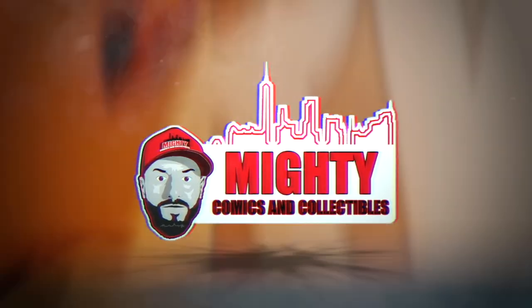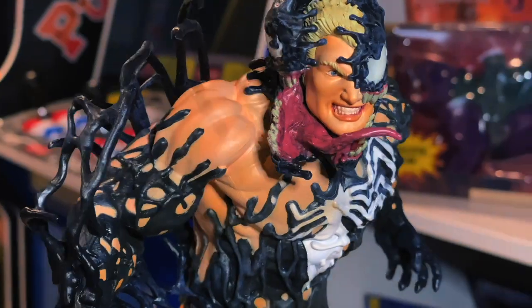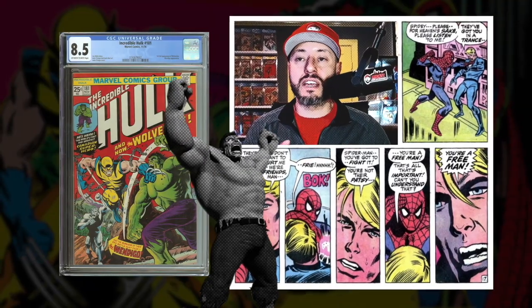Welcome back to another video. This really popped when I saw it. That to me is a monster increase. This book got hot. This book is ready to go higher. So let's jump right into it.